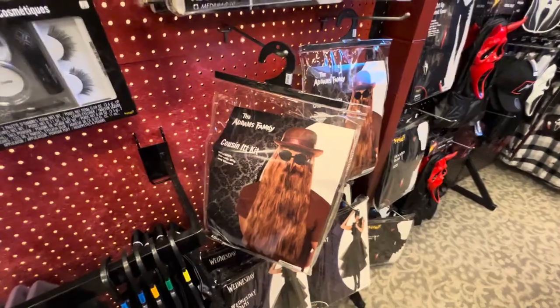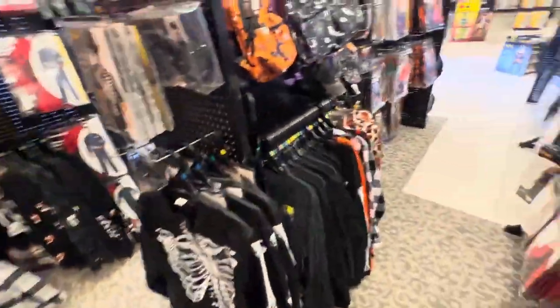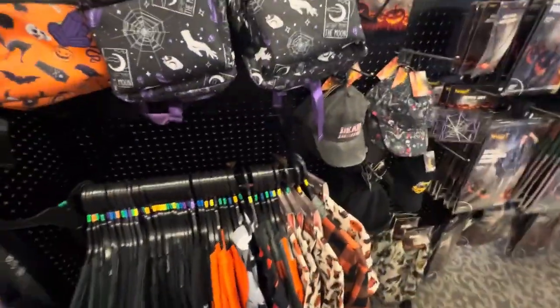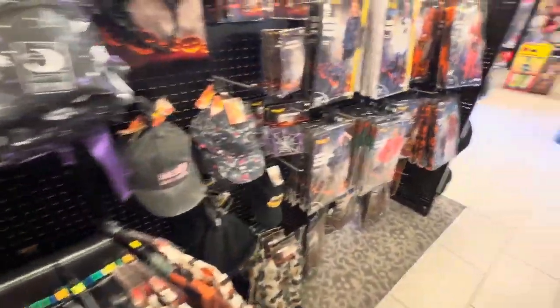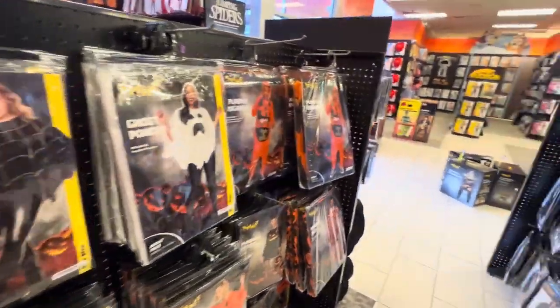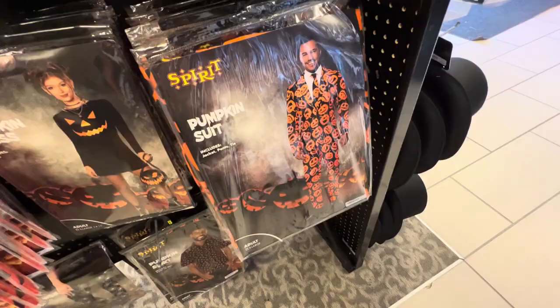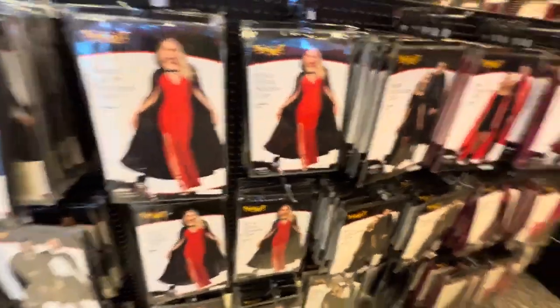Cousin It - check that out! More paraphernalia and t-shirts and stuff - these are pretty neat. Used to be a big jack-o'-lantern there. Or you can wear a suit - a black cape - always good for all occasions.